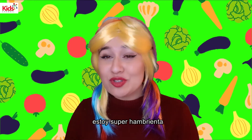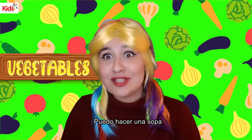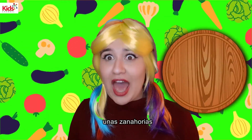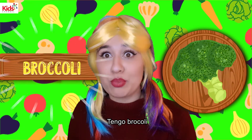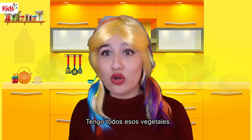So guys, do you know what? I am super hungry. I need something to eat. So I was thinking that maybe with all the vegetables that I have, I can make some soup. Would you help me with that? I know that I have a carrot. I also have cabbage. I have broccoli. I have a potato. Some spinach and celery. I have all those vegetables.